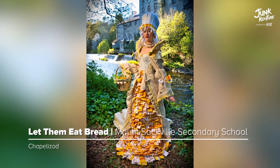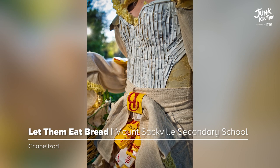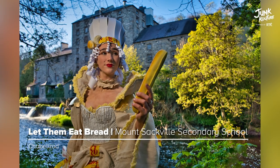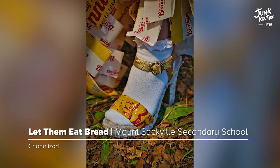The neoclassical inspiration of 'Let Them Eat Bread' resulted in this unique piece. The creation was crafted using bread tags, cardboard, recycled metal, and recycled bread packaging.